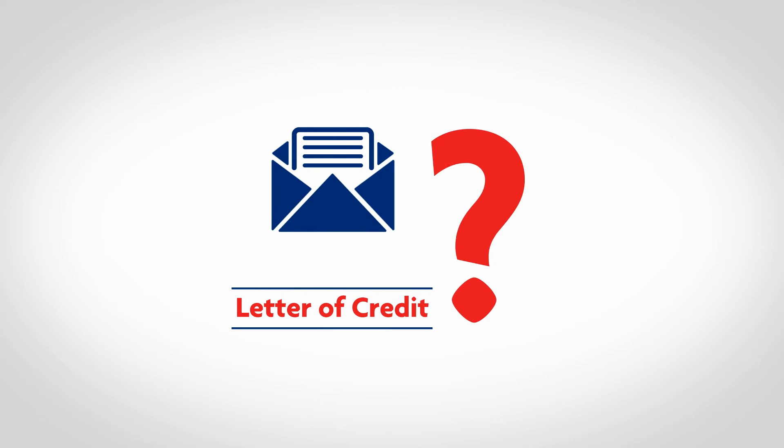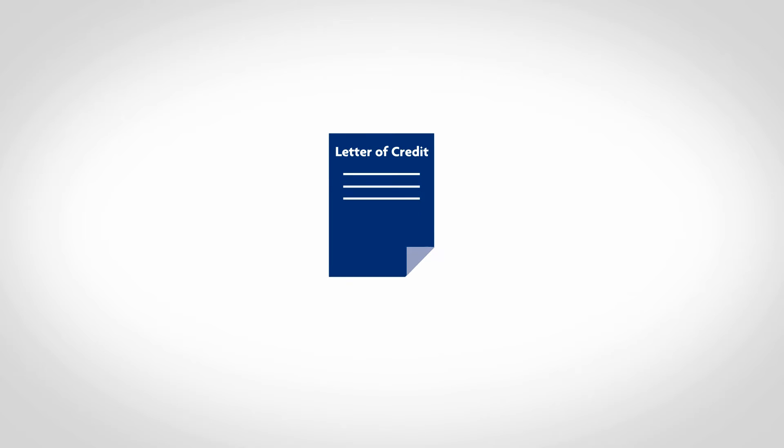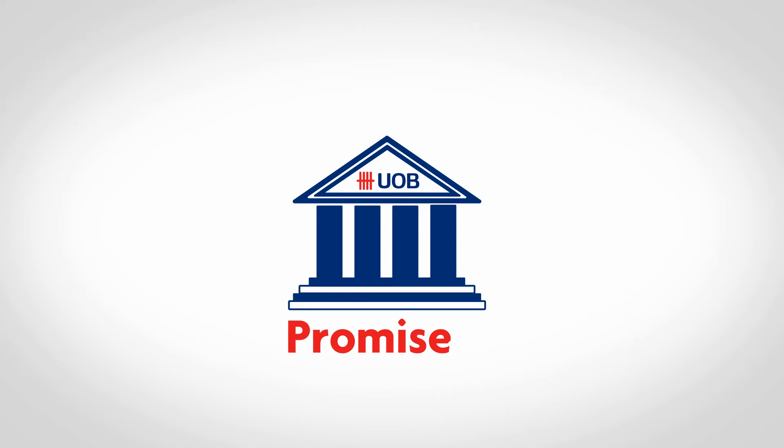Wondering what is a letter of credit? A letter of credit, or an LC, is an undertaking from UOB giving assurance of payment in full to the seller, as long as delivery conditions are met.